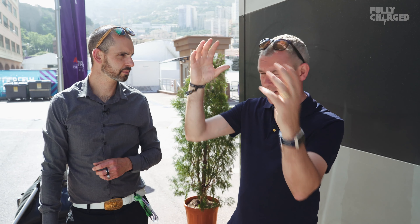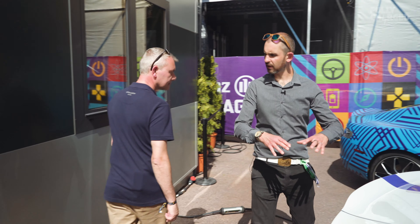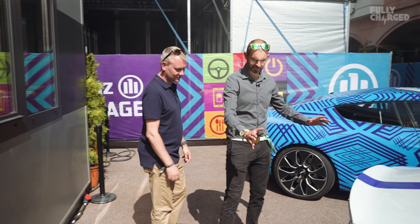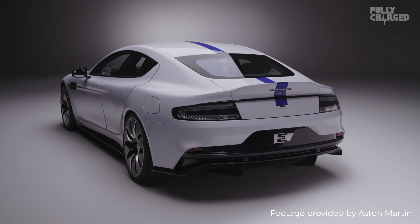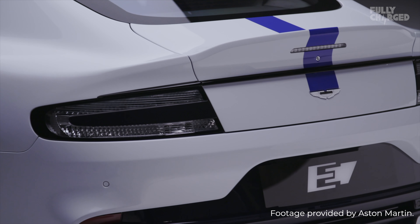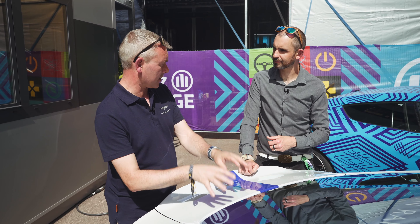This is a pre-production validation prototype we're showing to the world. We've utilised the existing chassis and used the majority of the body you see on a Rapide. This is the swan song of this car, which will then lead on to the fully electric Lagonda series — which is only going to be electric.